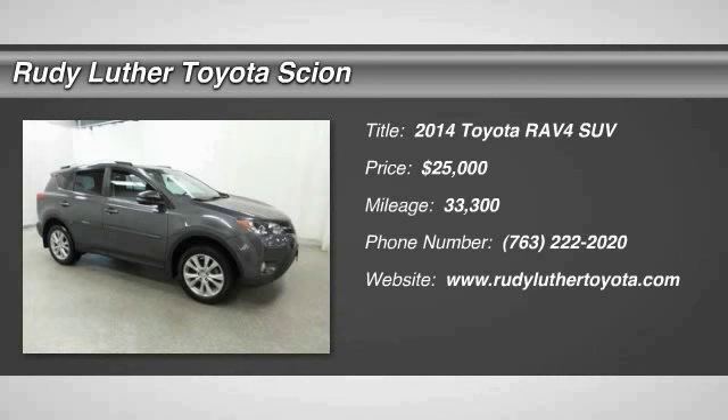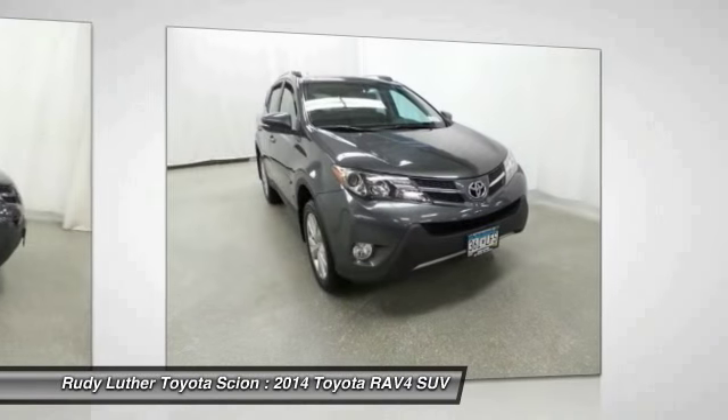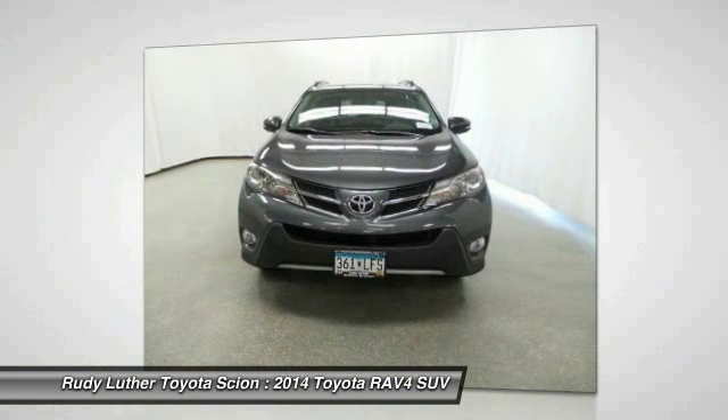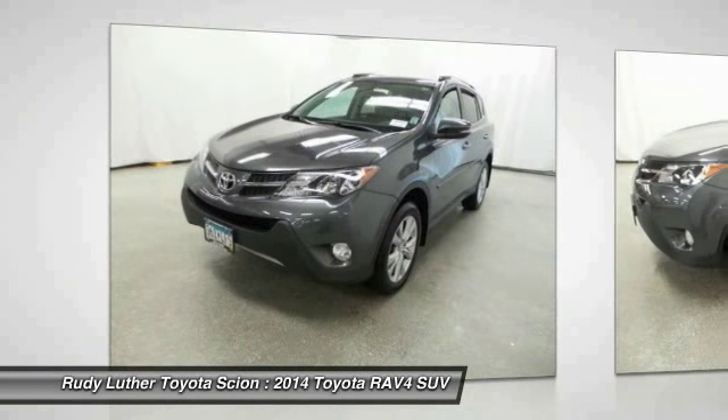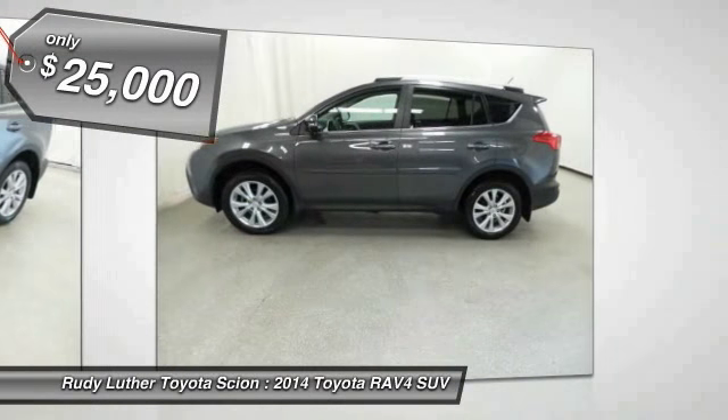2014 RAV4. The RAV4 is one of the most fuel efficient SUVs in its class. Versatile and efficient, the RAV4 mixes the comfort and drivability of a sedan with the benefits of an SUV. This highly evolved, well-packaged crossover SUV lets you have it all and is priced below $25,000.